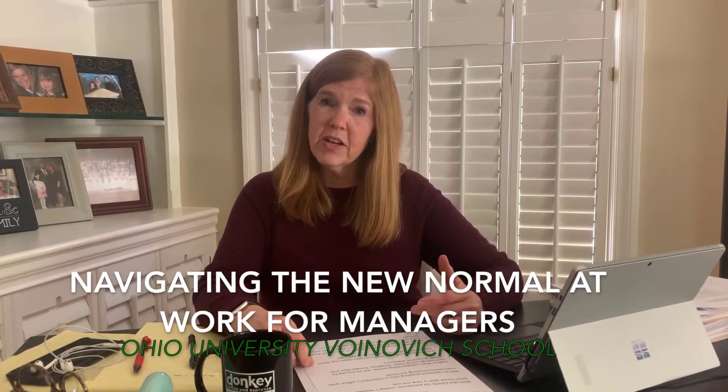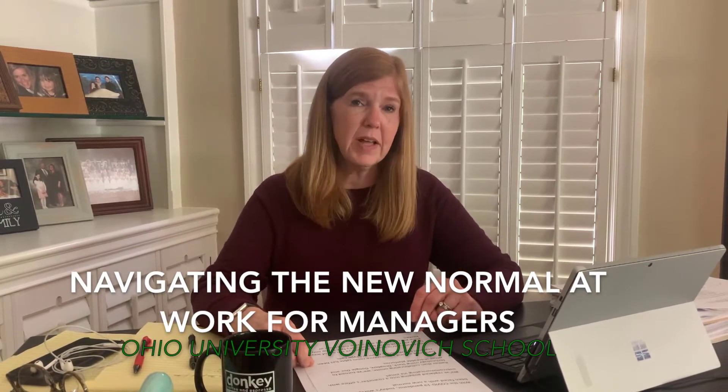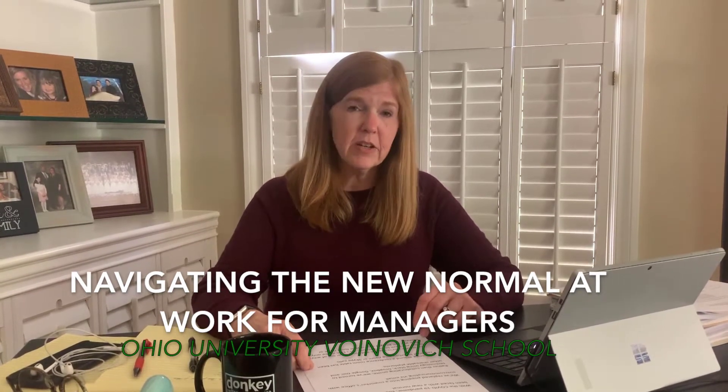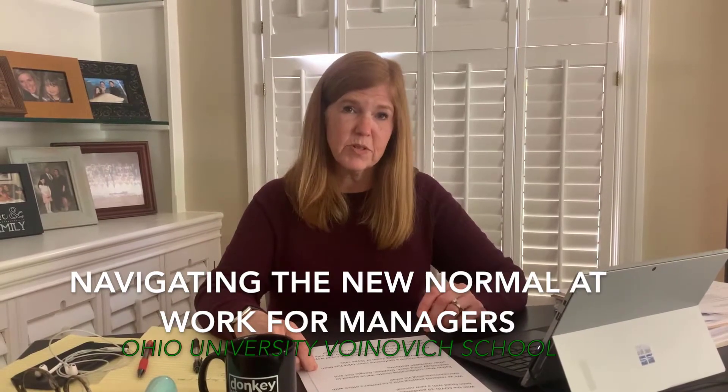Instead of collaborating on-site with our co-workers, we're finding that we're having to collaborate using shareable platforms such as Slack, Dropbox, or Google Docs. We've replaced sitting around a conference room table with Zoom calls, Microsoft Teams, or Skype calls.